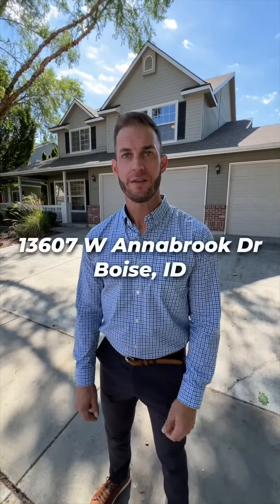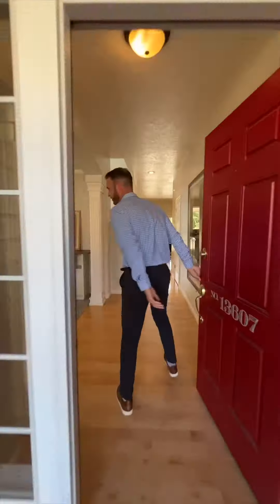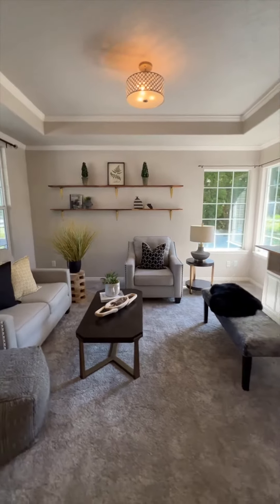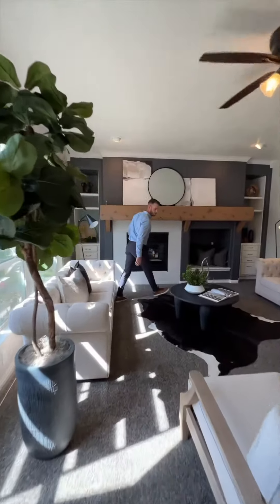Welcome to Lemp Real Estate's newest listing, 13607 Annabrook in Hobble Creek. Come take a look. Step inside and experience the perfect blend of modern upgrades and timeless charm. With two separate living spaces, this home offers endless opportunities for relaxation and entertainment.